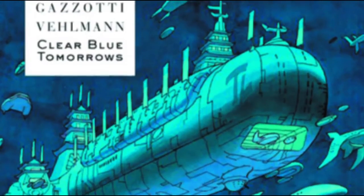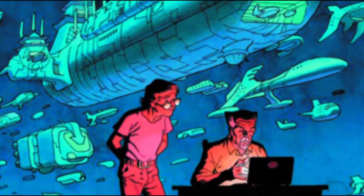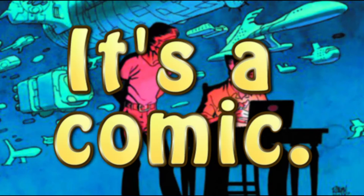Clear Blue Tomorrows. I'm just going to say straight off the bat, I scared that a blue. First impressions — it's a comic.